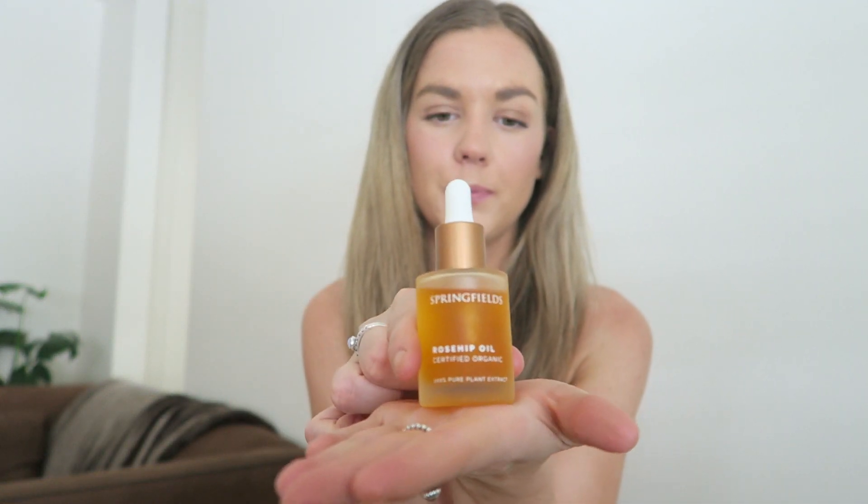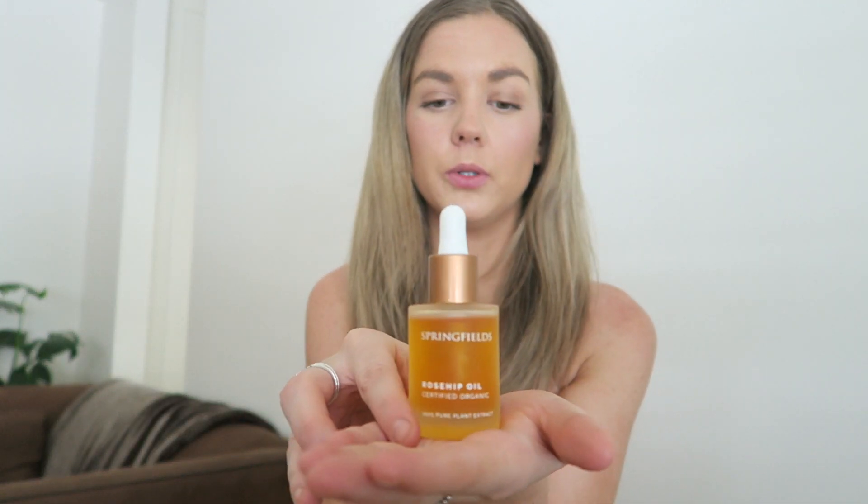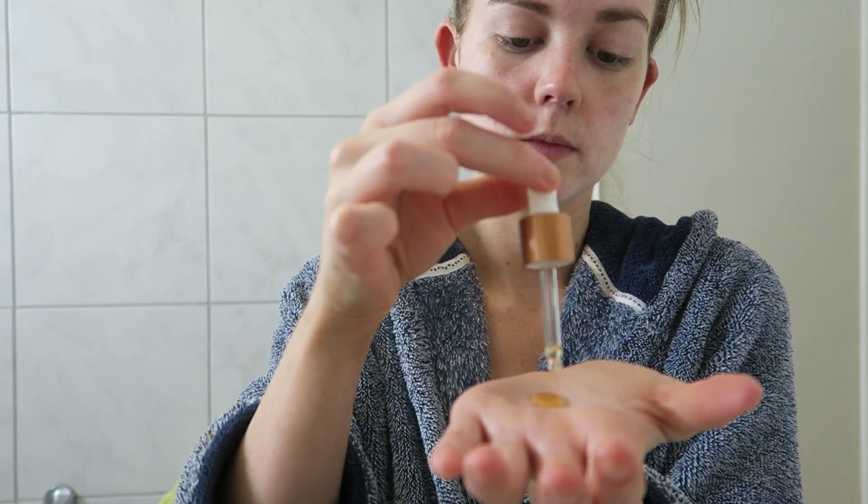The next product I want to talk about is one I've been using consistently for the past six months and it has really improved my skin, especially with redness — I have skin that is super red. I love to use this right before I go to sleep. This is the trusty rosehip oil, and I like to use a certified organic rosehip oil — specifically the Springfield rosehip oil, which you can find anywhere: pharmacies, supermarkets, health food stores. Rosehip oil has literally just boomed lately, and no wonder why. Organic rosehip oil contains essential fatty acids which help regenerate skin cells, replenishing your skin with a beautiful oil that leaves it feeling super smooth and supple.